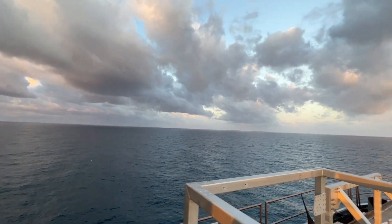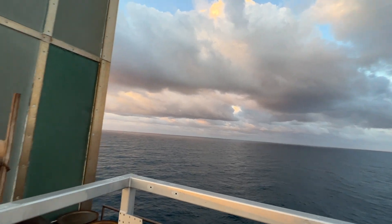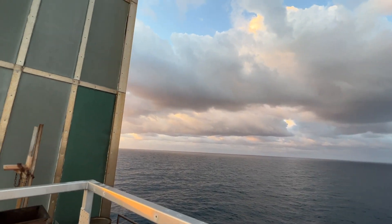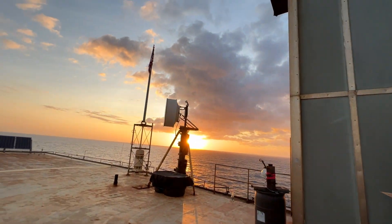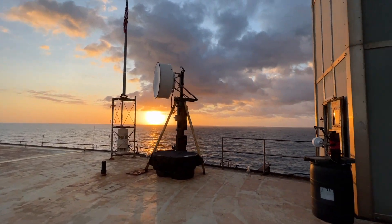Got some rain off in the distance. Gosh, it's beautiful. Clouds are hanging low — probably around seven or eight hundred feet at least, maybe a thousand. Makes for a beautiful sky, guys.